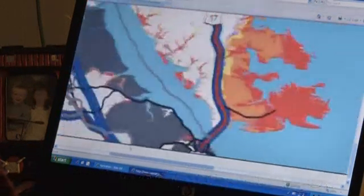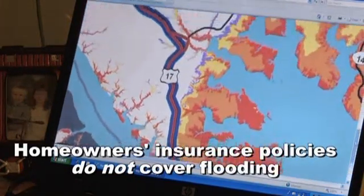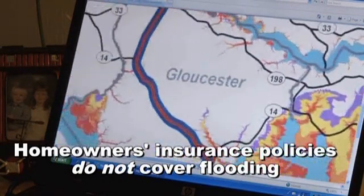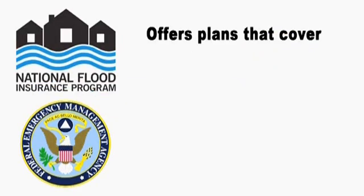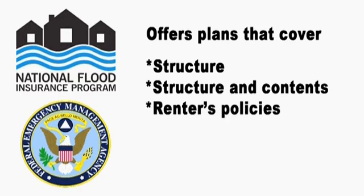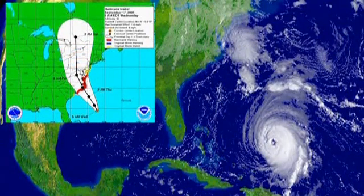If the storm surge map for your area shows your home is at risk for flooding, be aware that homeowners insurance policies do not cover flooding. Talk to your insurance agent about protecting your home and property. The National Flood Insurance Program offers plans for homeowners that will cover a home's structure, or a home's structure and contents. Renters policies are also available to cover a tenant's personal contents. Remember, it takes 30 days for a flood insurance policy to take effect. If you wait until a tropical storm or hurricane is forecast, it is too late to get flood coverage.